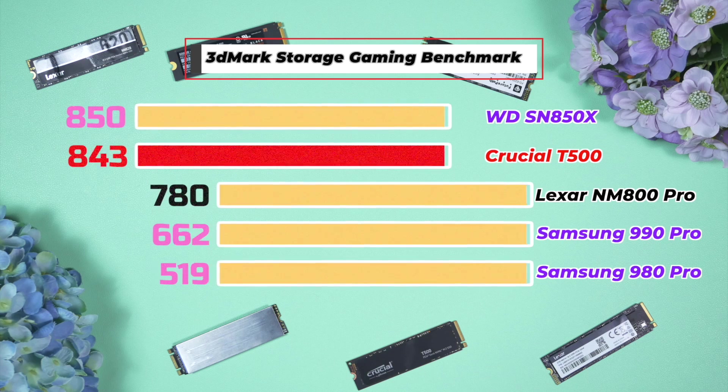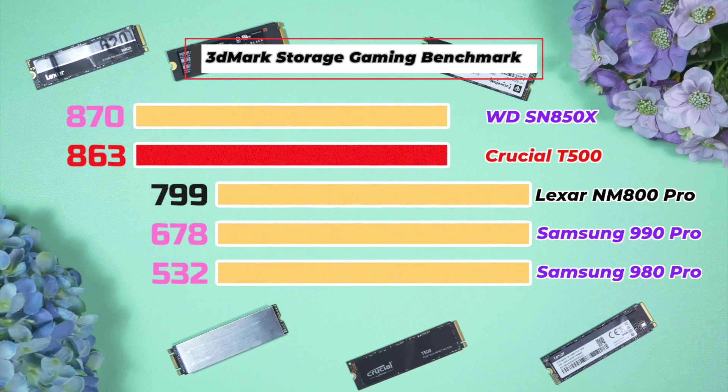I also tested gaming performance using 3DMark Storage Gaming Benchmark. The Lexar NM800 Pro and Crucial T500 performed similarly well, and both performed better than the Samsung 990 Pro. You can clearly see that different drives perform better or worse in different benchmarks — there is no single drive that is perfect for all tasks.